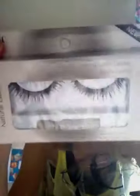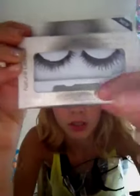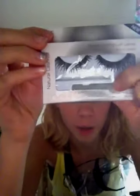The next thing I got was the ELF natural lash kit — I've heard really good things about their lashes. They're in black and it comes with a little glue too, though I have my own glue that I'll probably use. And all this is for a dollar.